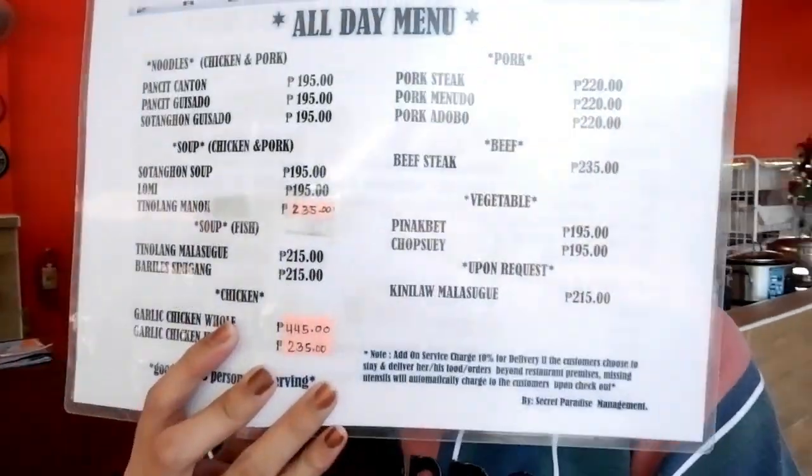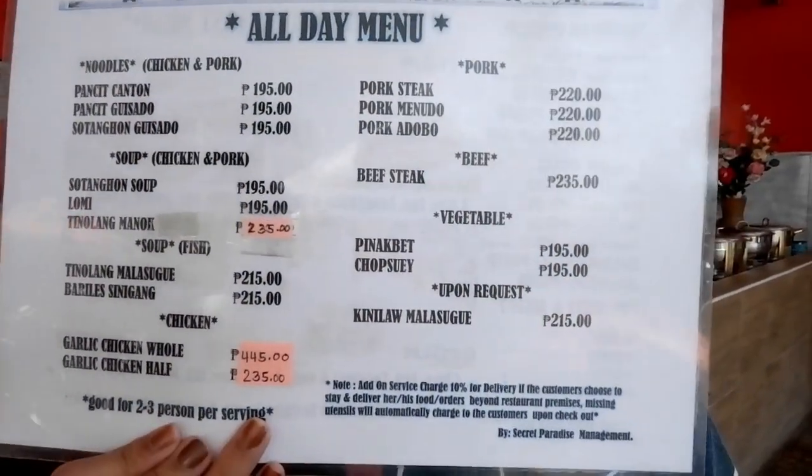Meron din silang other mga short orders. Meron silang mga short orders and breakfast. Pag hindi kayong nakadala ng food, pumunta lang kayo sa restobar nila kasi very friendly lang yung prices nila.